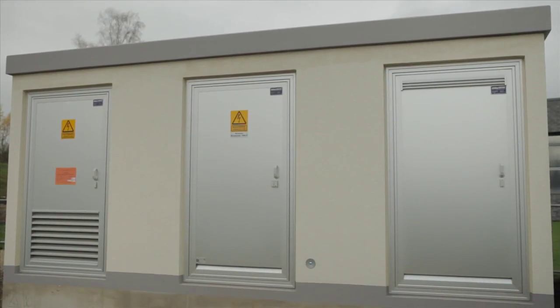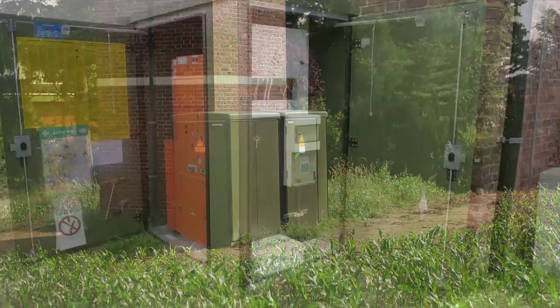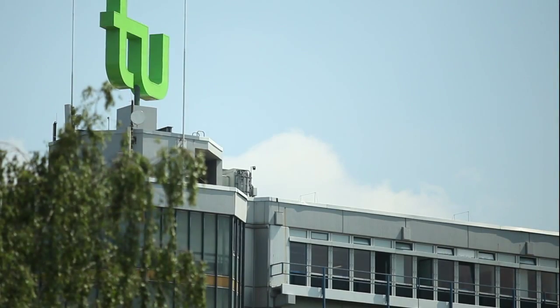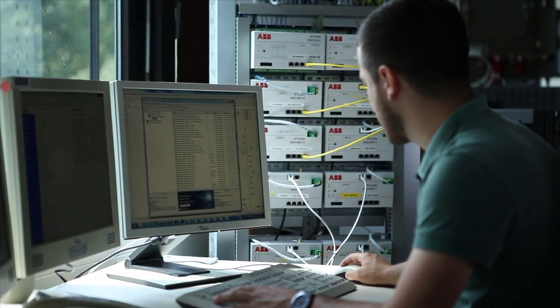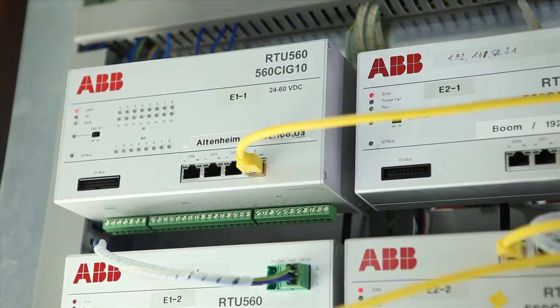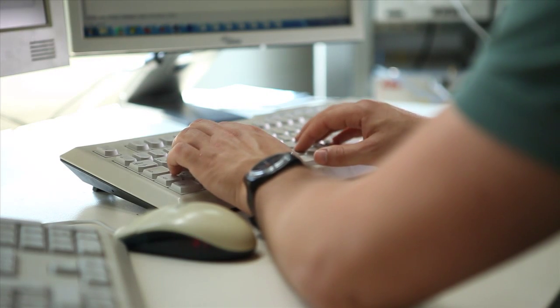Grid for EU began in November 2011 and will run for 51 months until February 2016. The German demonstration project in Reichen will be realized with the two project partners, ABB-AG and the TU Dortmund. In the first two years, the algorithms were developed and successfully tested in simulations. This was followed by the installation of components in the grid. Now the actual field test is about to begin.